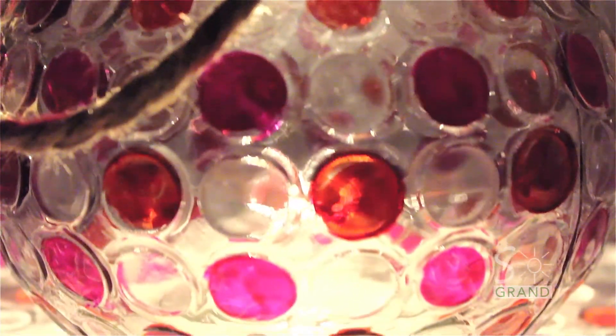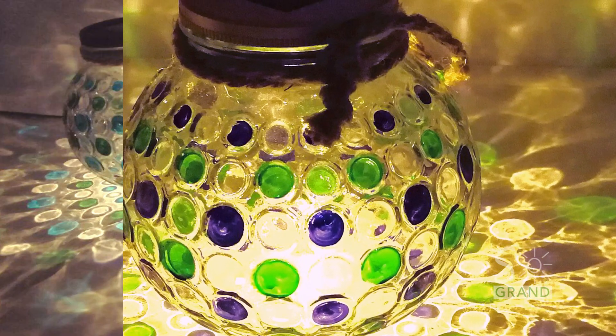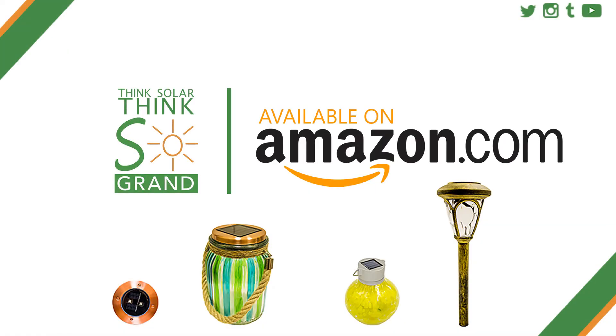Be honest — the kid in you is excited by the candied aspects, and the adult likes the simplicity and convenience. Think solar. Think Sogrande.